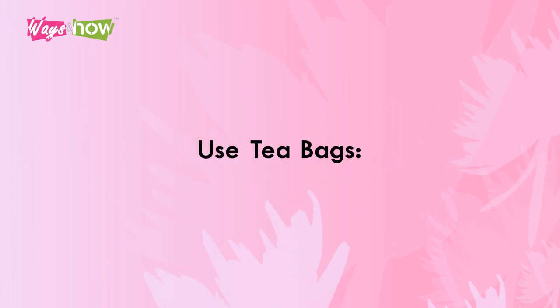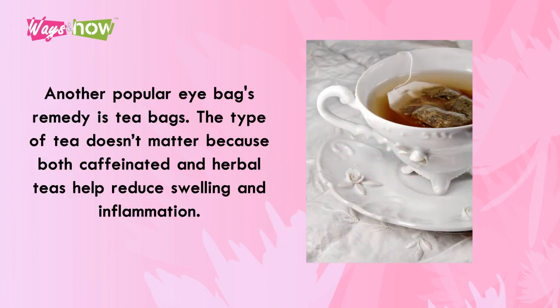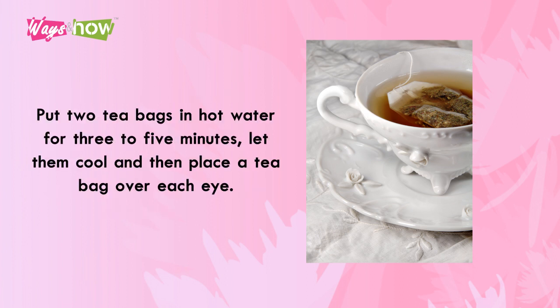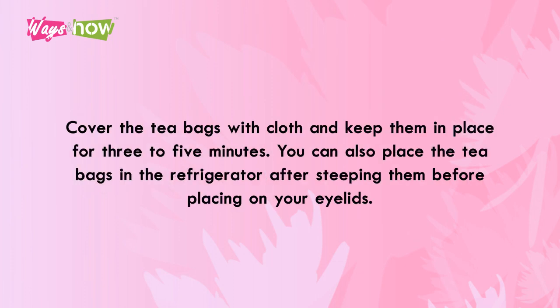Number 4: Use Tea Bags. Another popular eye bags remedy is tea bags. The type of tea doesn't matter, because both caffeinated and herbal teas help reduce swelling and inflammation. Put two tea bags in hot water for three to five minutes. Let them cool, and then place a tea bag over each eye. Cover the tea bags with cloth and keep them in place for three to five minutes. You can also place the tea bags in the refrigerator after steeping them before placing on your eyelids.